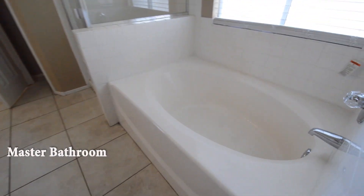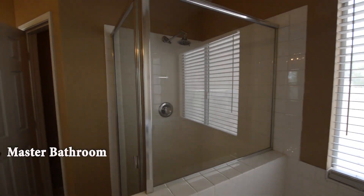The master bathroom has a tile floor, walk-in closet, separate tub, shower, double sink vanity, and a water closet.